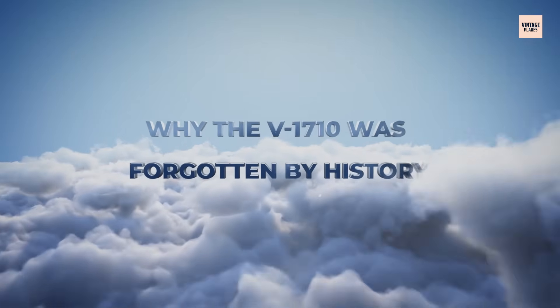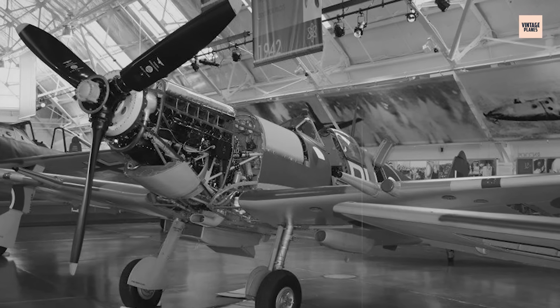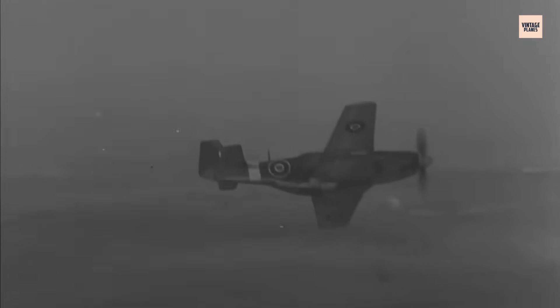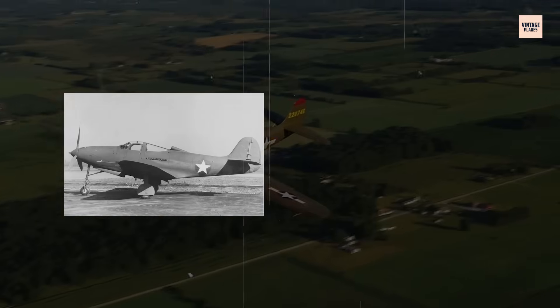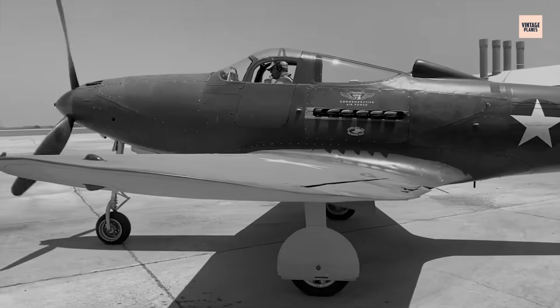Why the V-1710 Was Forgotten by History. Walk through any major aviation museum and you'll see the Merlin on proud display, its polished cylinder banks basking in the glory of a war it helped win. The V-1710, if it's even there, is often tucked in a corner, barely acknowledged. The V-1710 didn't power the victors of dogfights over London or Berlin. It didn't save bomber crews over the Ruhr or change the course of the war. It powered transitional aircraft — designs that were bold, flawed, or both — and the engine that drove them shared that quiet fate.